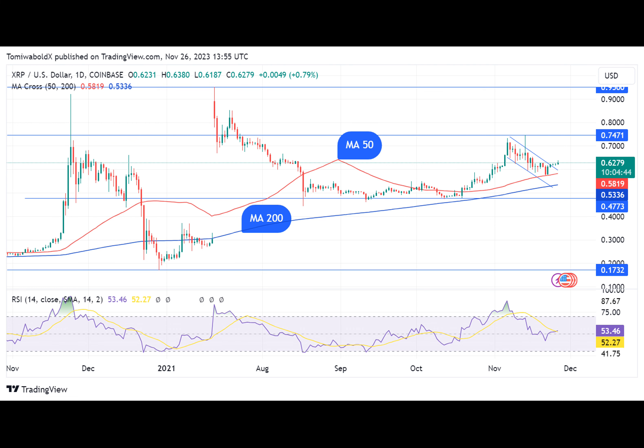A potential breakout from current levels would shift focus to the next resistance at $7.32, representing an 18% increase. XRP could then aim for $75 next if this scenario plays out.